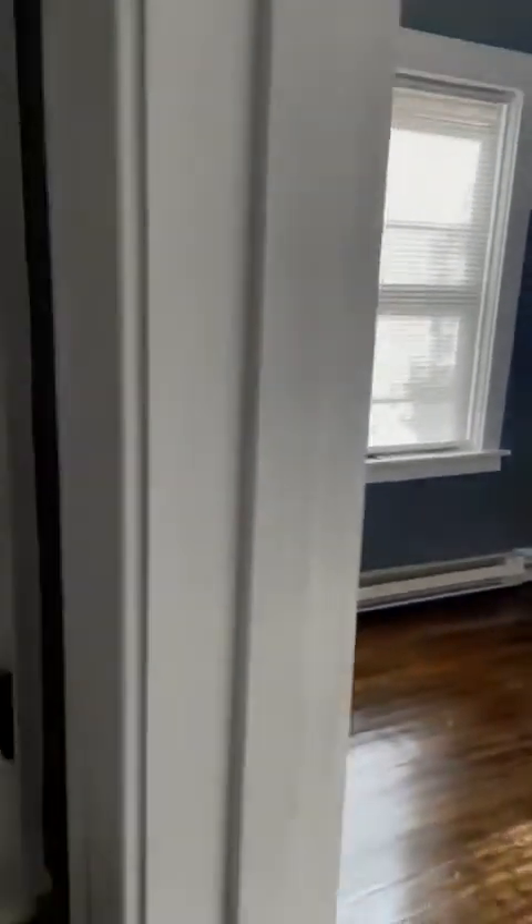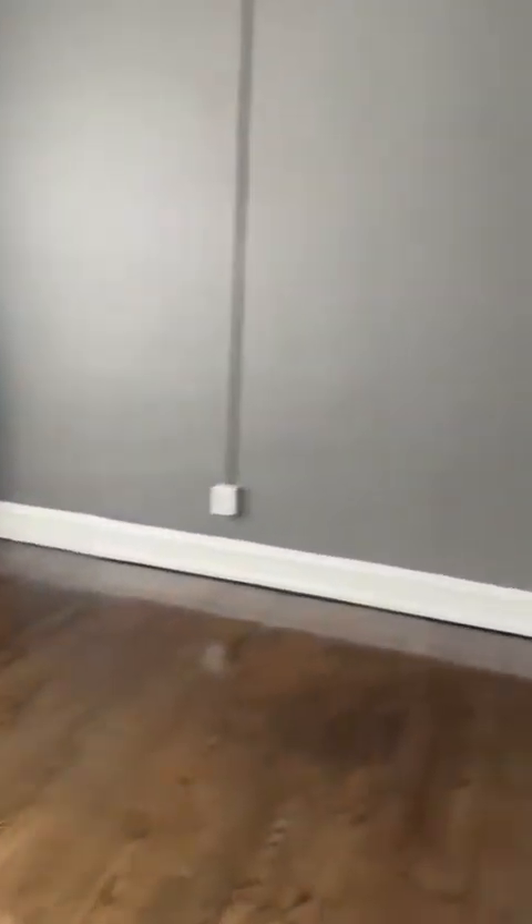This would be bedroom two because I think the other one's a little bit bigger. So this is bedroom two — it's a 10 by 10. Nice 10 by 10 bedroom. There is a closet. This is legitimate. Nice floors. Look at that.